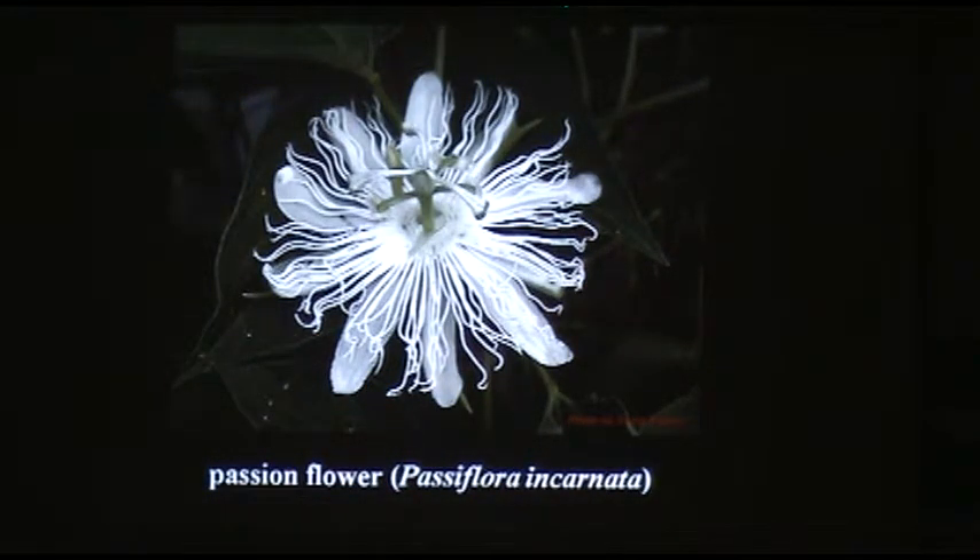We've got two native passion flowers. This is the white form of the purple passion flower — about three, sometimes four inches across with very interesting flower architecture. It's a perennial vine but not woody, so it dies to the ground every year. They're also called maypops — they make an edible fruit that tastes like lemons.